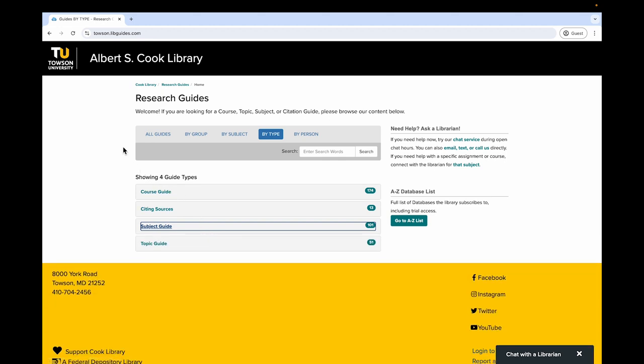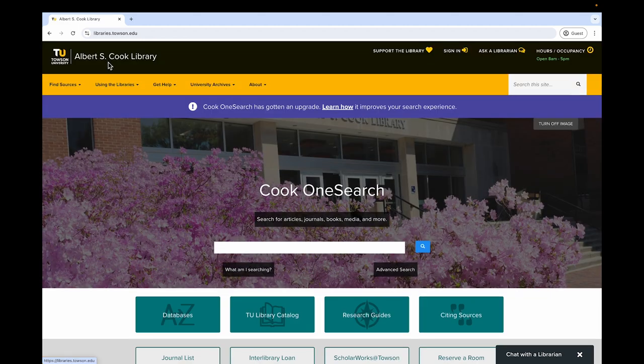Now let's get back to the homepage. You can easily return to the library's homepage at any time by clicking Albert S. Cook Library in the topmost menu on the far left. Other icons on the homepage provide additional places to get started with your research. You can find specific known databases or search by subject or information type.